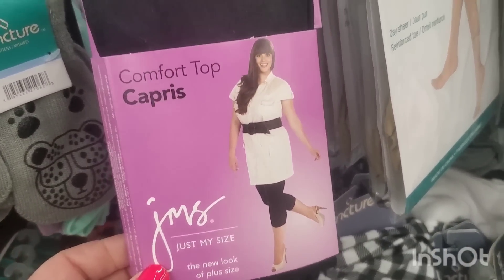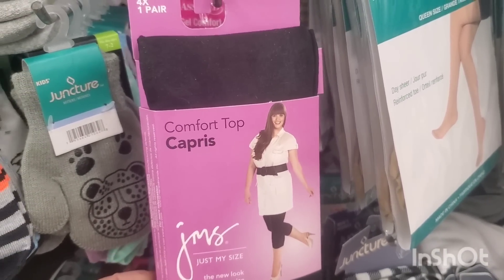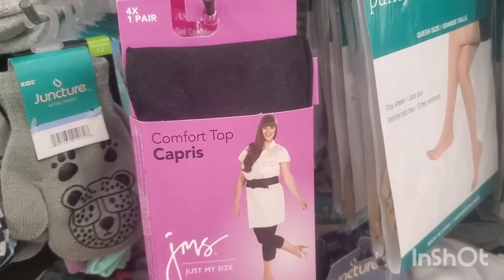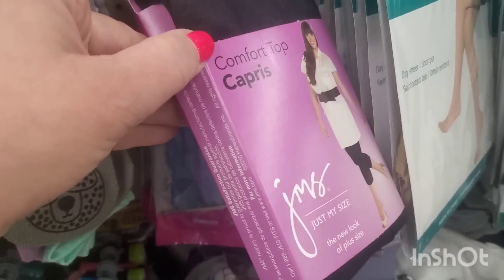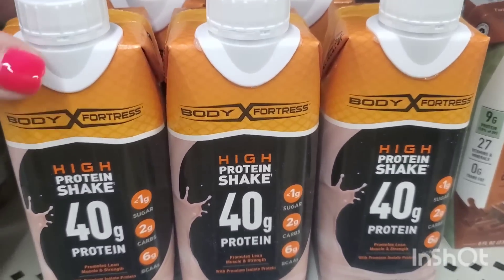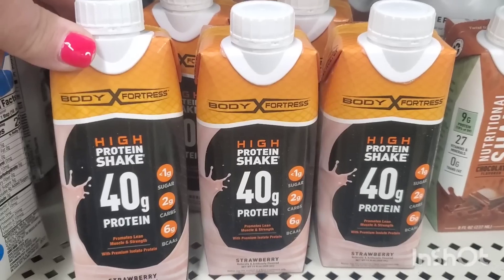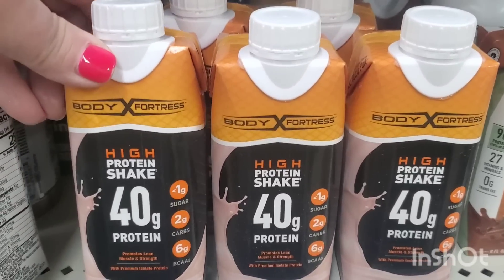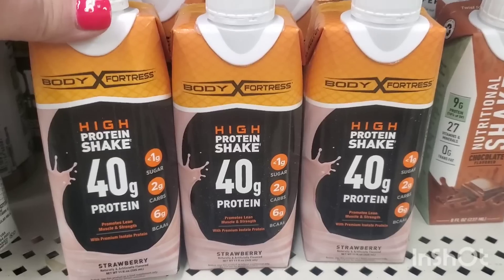I'm seeing 'Just My Size' comfort top capris — they have a few pairs. I've only seen these on road trips in the past, but now they're finally making their way to West Babylon. These are a sub-company of Hanes — a great $1.25 buy. They go for about nine bucks for a four-pack at Walmart, so getting four for five dollars here is practically half price.